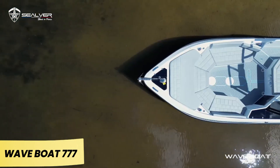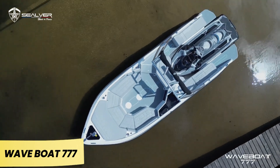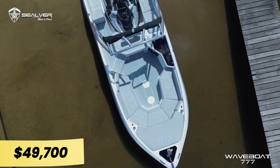Comfort hasn't been overlooked — some configurations include a shower, a premium sound system, and even a refrigerator. However, be prepared for a hefty price tag of $49,700. Keep in mind that the jet ski is sold separately.